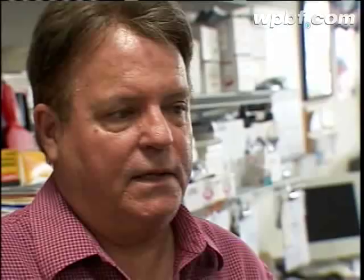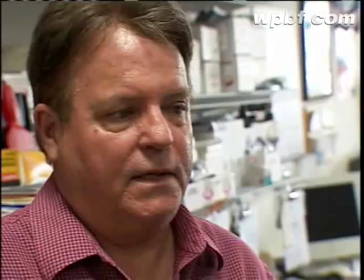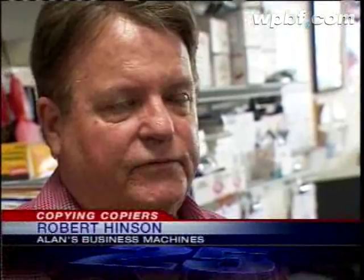At Allen's Business Machines, we found dozens of copiers waiting to be sold. There are no laws or guidelines that would prevent taking a machine in and selling it immediately without doing anything to it. There are no laws mandating hard drives be replaced or even wiped out. However, Robert Hinson, the store owner, says he clears out everything.